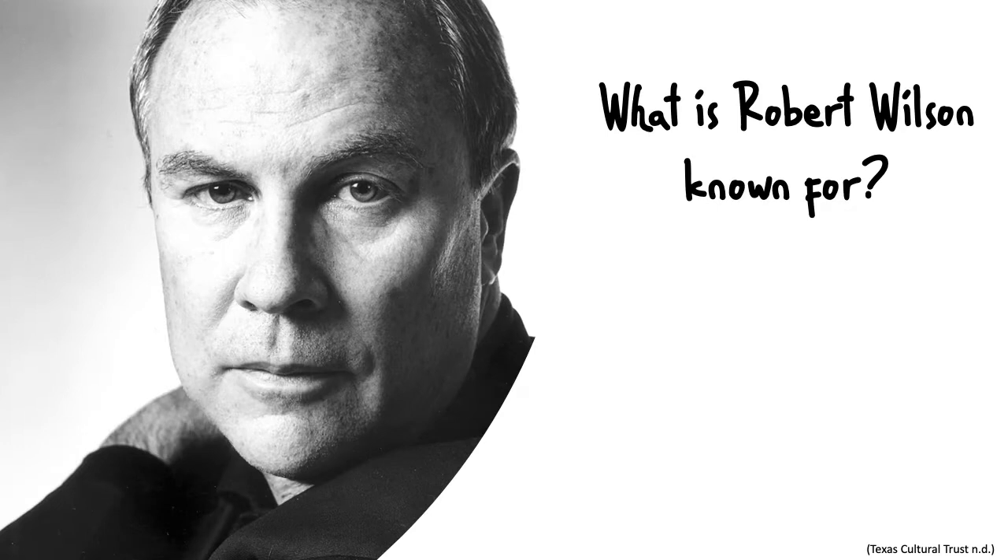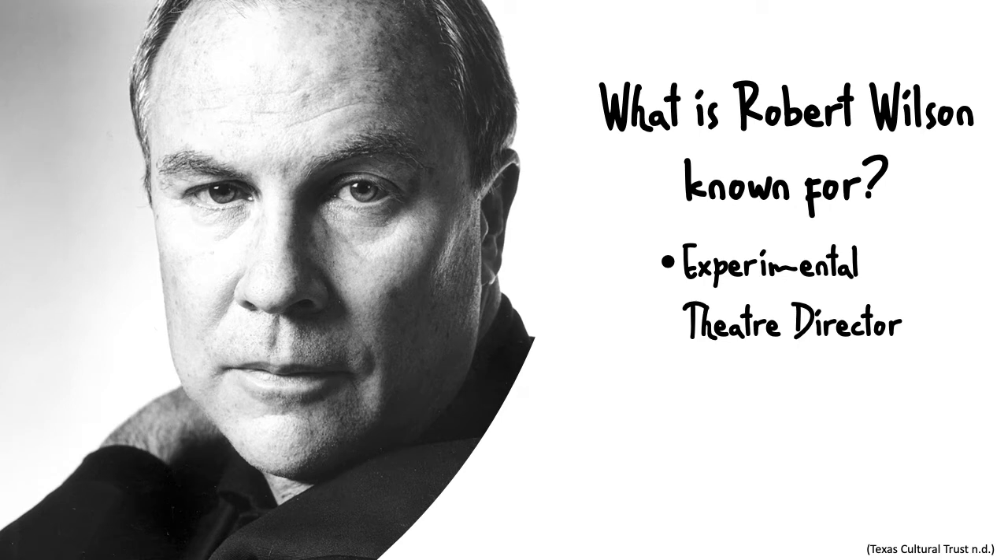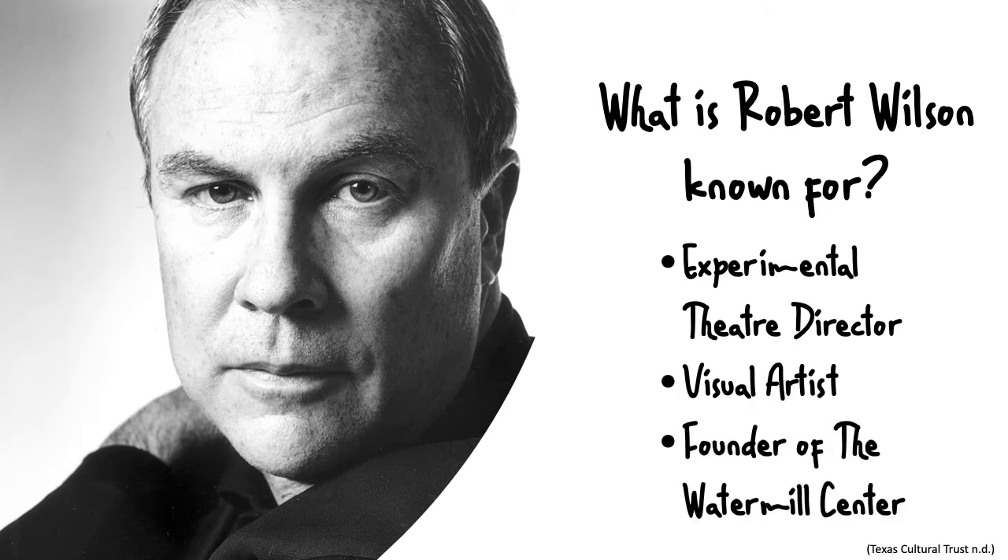He's known as being an experimental theater director, a visual artist, and the founder of the Watermill Center, which is a self-proclaimed laboratory for performance. It's based in Long Island in New York and they basically just create wild, insane art.